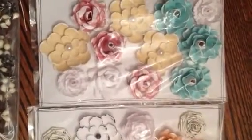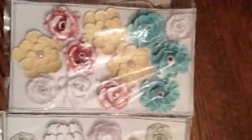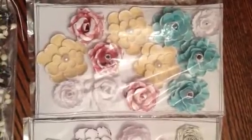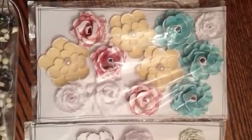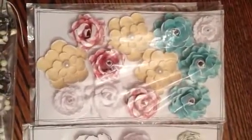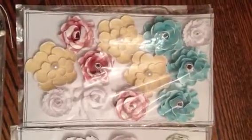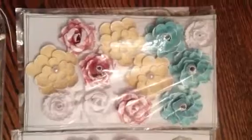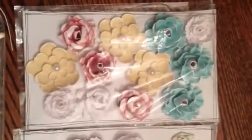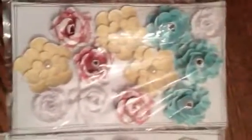Hi everyone, it's Stephanie. I want to share with you a purchase that I made from JJ Showers. I purchased some flowers from her new store and it's called Neen Marie's Pretty Little Things. It's on WordPress and if you go to her YouTube channel JJ Showers, she will have a link to her shop and she makes the most gorgeous, amazing flowers. So I'm going to show you what I purchased.